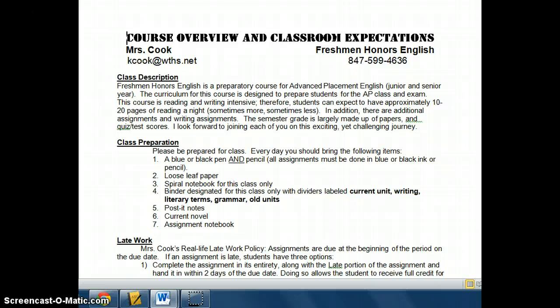You can expect about 10 to 20 pages of reading a night. Generally it's about 10 to 15, but sometimes we have longer reading assignments. Also, there's a lot of writing, a lot of analysis, and quizzes and tests.